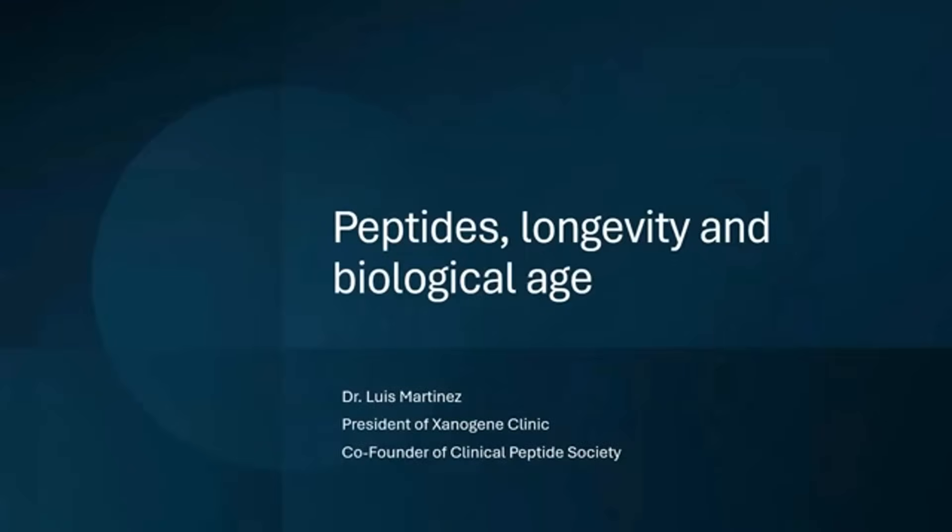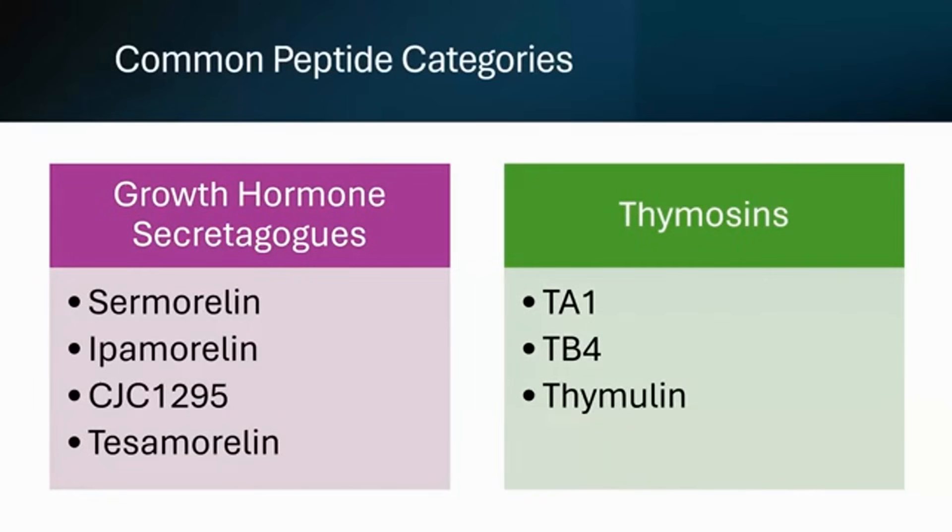Just a little background — I'm based out of the United States. I have offices in Florida, and I'm also very involved with physician training and education on the clinical use of peptides. Here in the States, we've been using peptides for quite a few years.